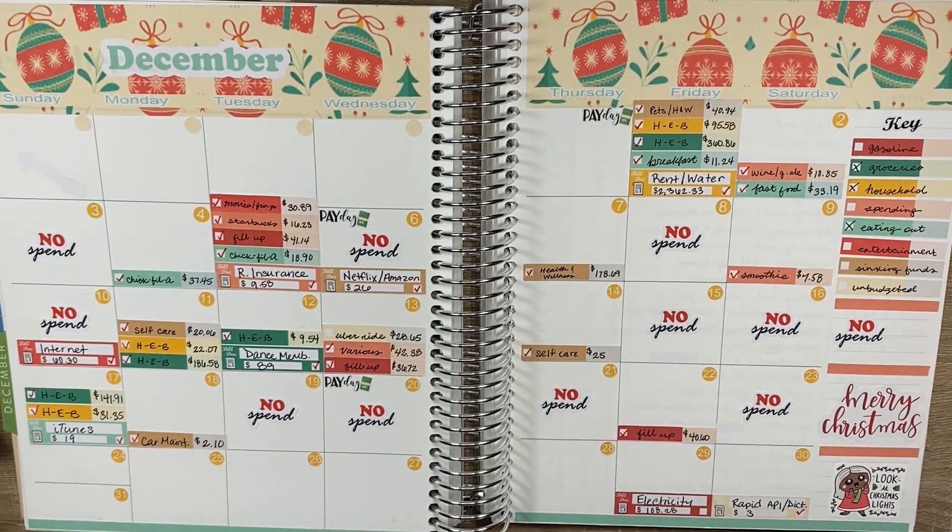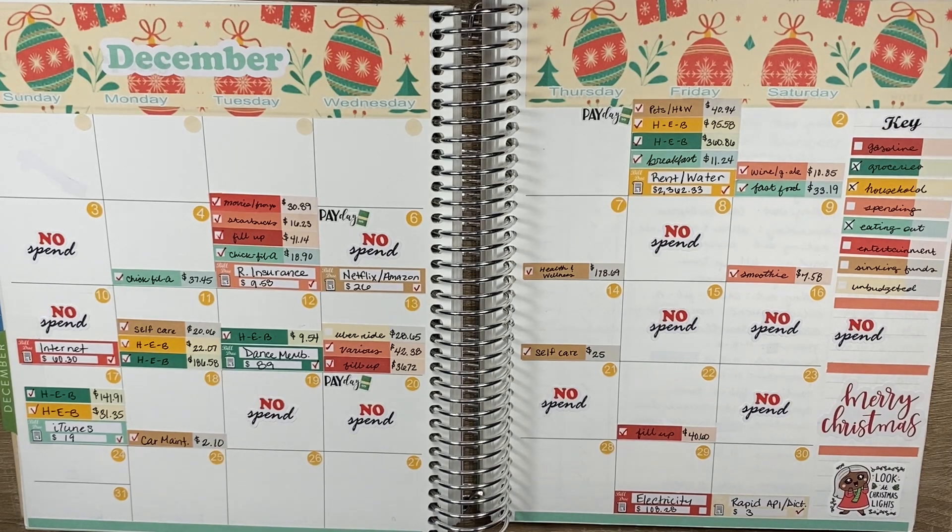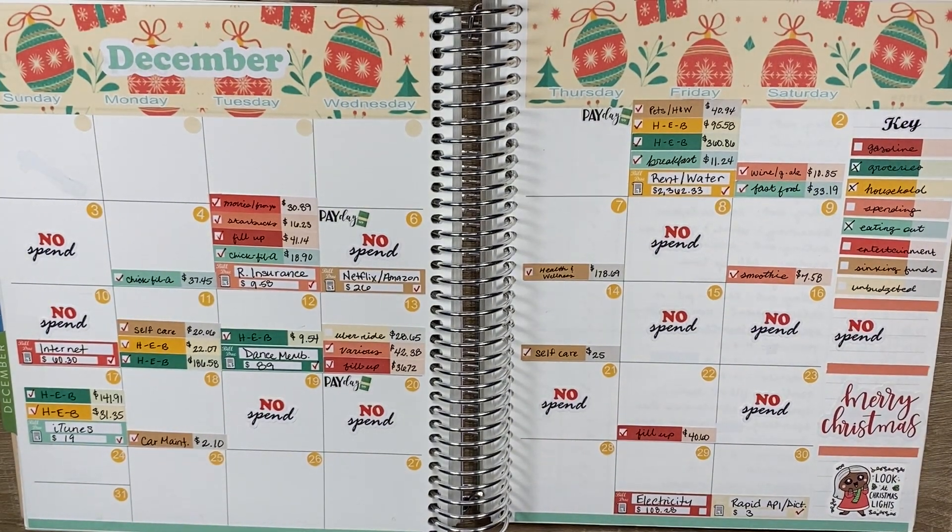On the side I have my key legend showing all eight different categories and the different colors that represent each one. The first six are my cash envelopes: gasoline, groceries, household, spending, eating out, and entertainment. Then I have sinking funds as well as unbudgeted.